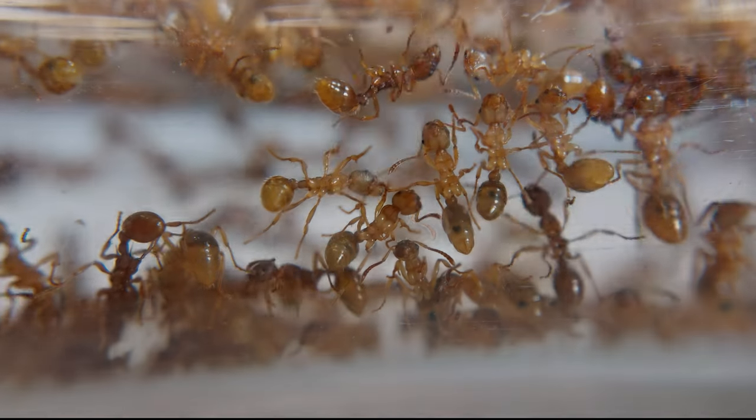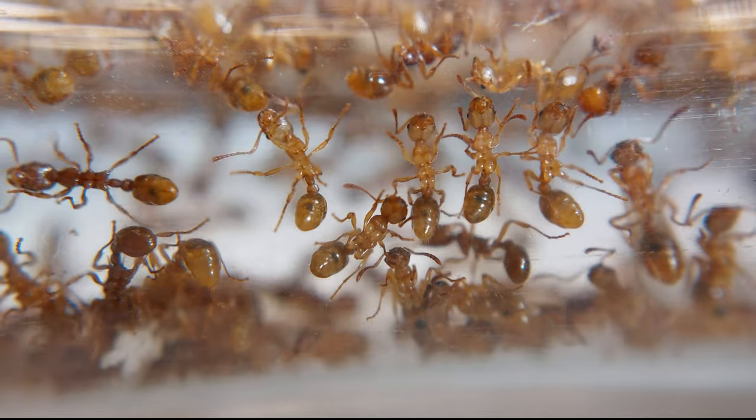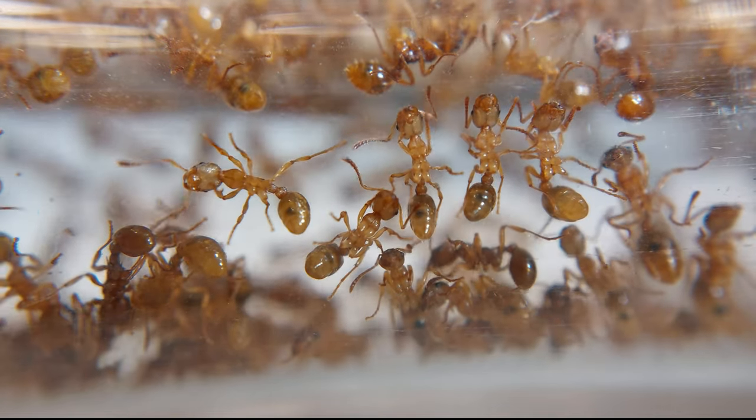I counted about 100 workers, but I can't really see any brood, which is worrying me a little bit. But I'm really happy to welcome them into my ant room.